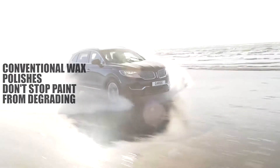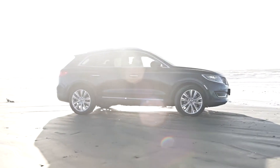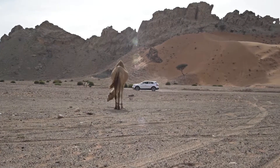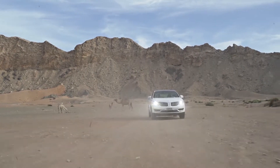The problem is conventional wax polishes are simply not powerful enough to stop these pollutants damaging your car's paintwork, resulting in that dull, faded look. But Guard X has the answer: the Guard X vehicle protection system with nanotechnology, proven in some of the world's harshest environments.